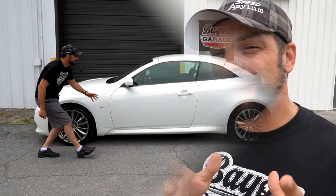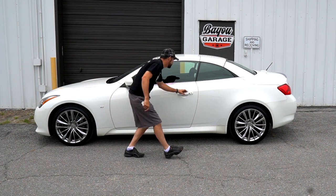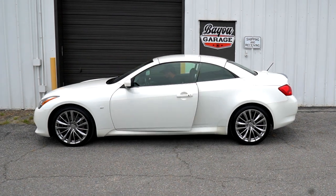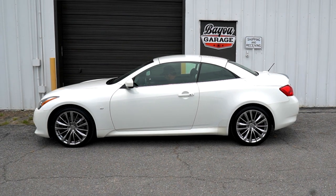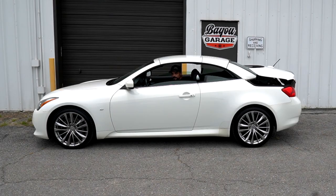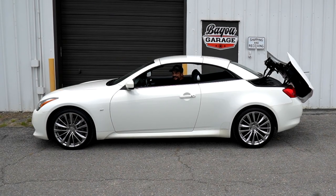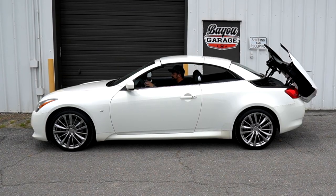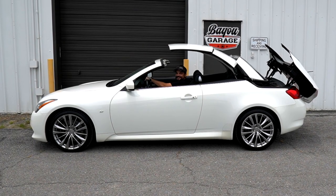That is a hard top convertible. I've had the privilege of driving a G37 and taking it on a road trip, and I fell in love with these cars. Now I'm not a convertible fan — I've never been, especially soft tops. But now that I've found these hard top convertibles and the quality of them nowadays, I am completely and absolutely in love with them. I want this car.